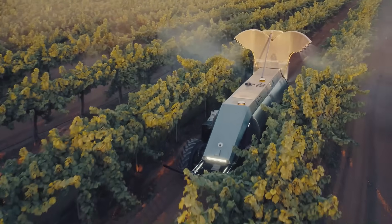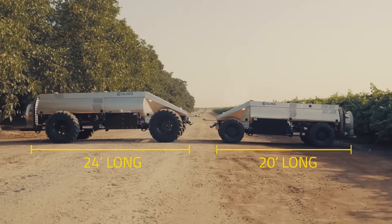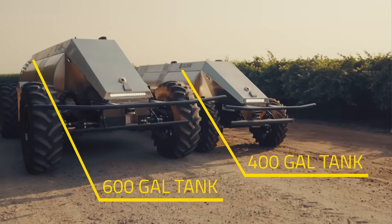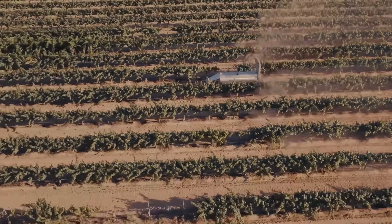The Mini GUSS drastically reduces labor costs and boosts productivity. With a spraying width of up to 10 feet and speeds reaching 5.5 miles per hour, it's small in size but massive in impact. Pricing typically starts around $150,000 depending on features and add-ons.